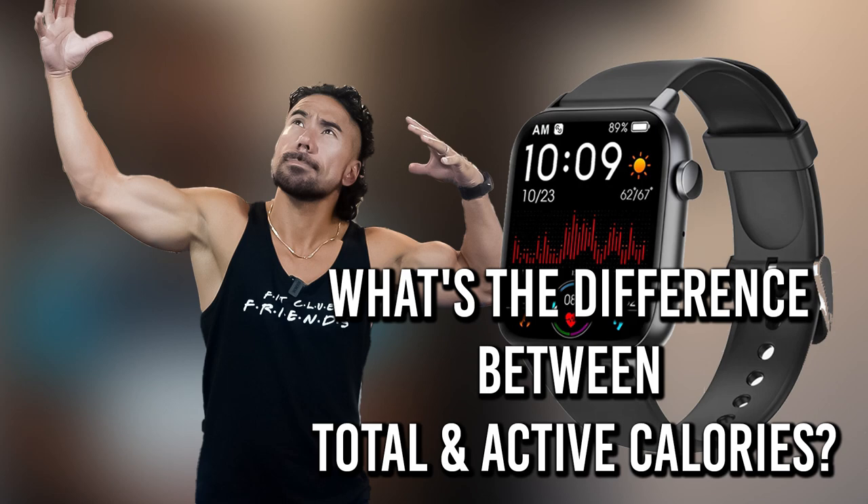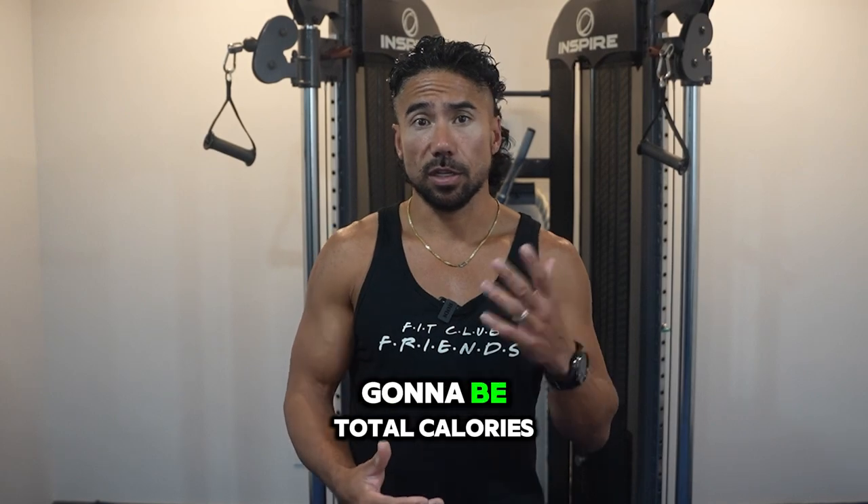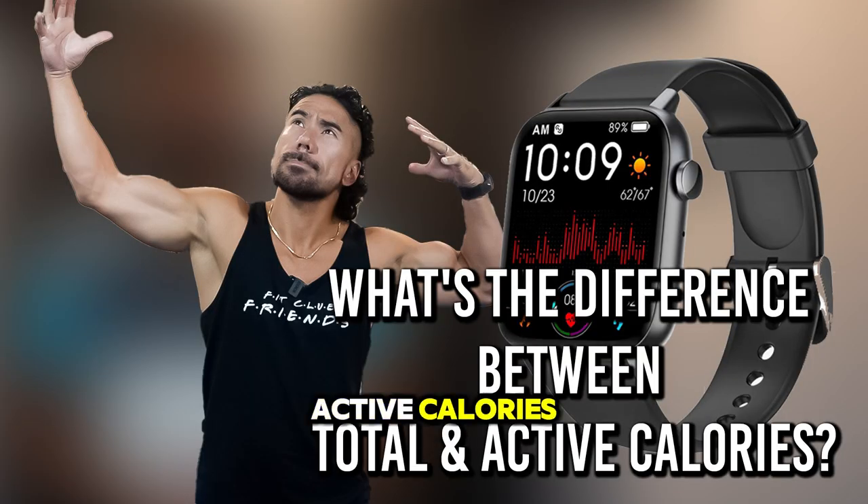The first thing we have to understand is that there are two numbers when it comes to your watch and the calories it's portraying. Number one is total calories, and number two is active calories.